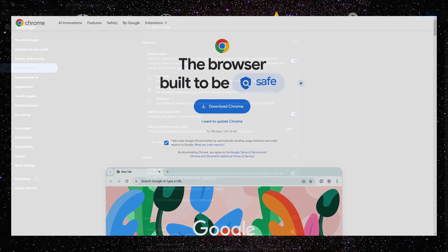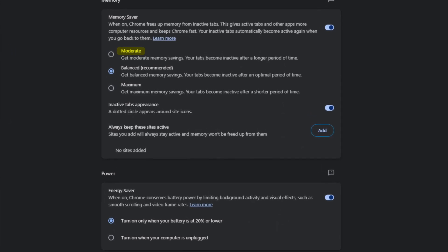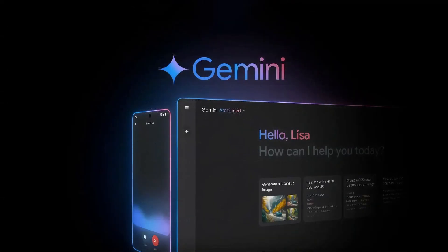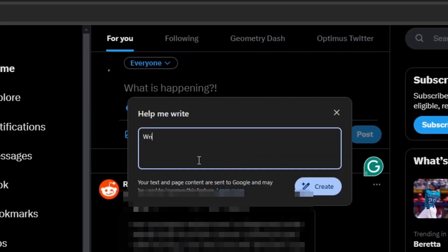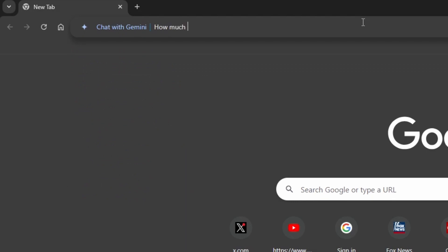Next up is features. Starting with Chrome: it has a memory saver feature that makes tabs you haven't opened for a while inactive, meaning when you go back to the tab it will reload completely. You can choose between Moderate, Balanced, and Maximum modes. Chrome also has a feature that preloads websites you frequently visit automatically. Lastly, Chrome is integrated with Gemini, so you can right-click and click Help Me Write, or type @Gemini in your search bar.